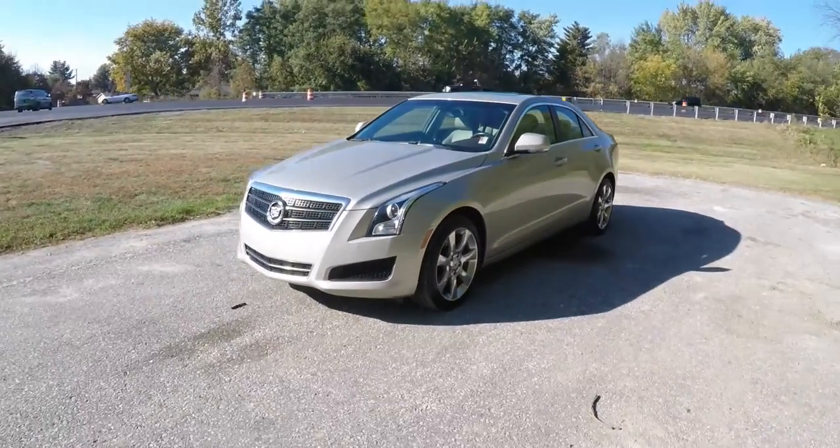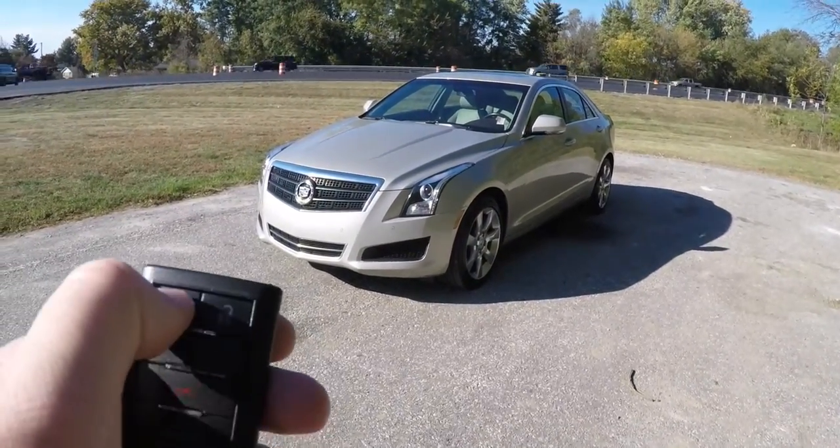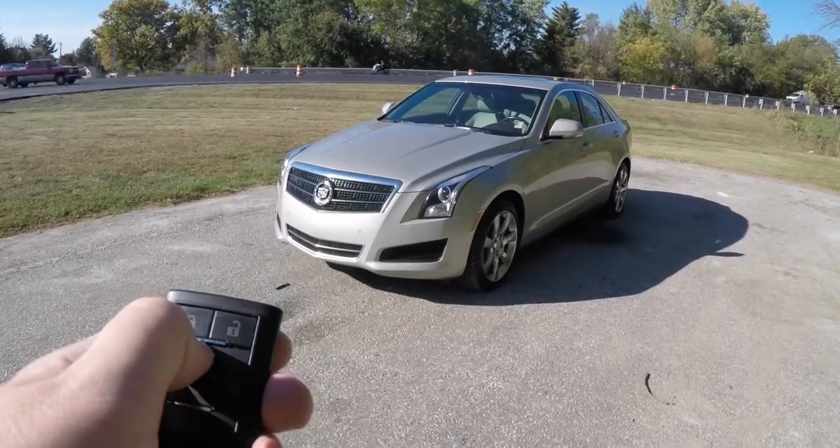This vehicle is equipped with a remote start. To activate it is easy — first simply lock the vehicle, then press and hold the remote start button for approximately 4 seconds.